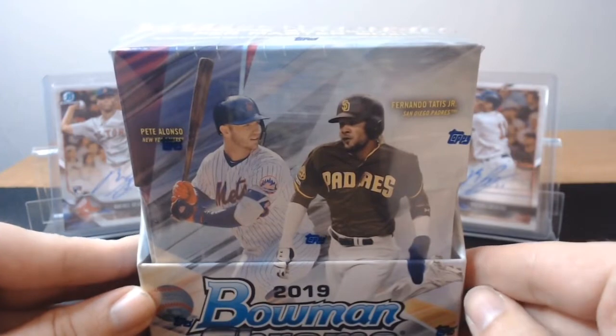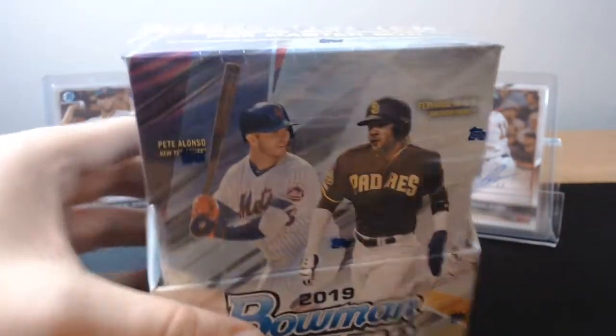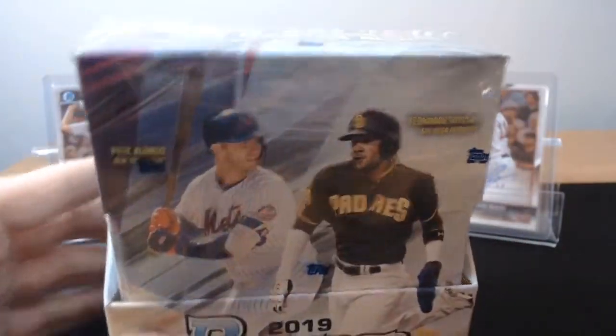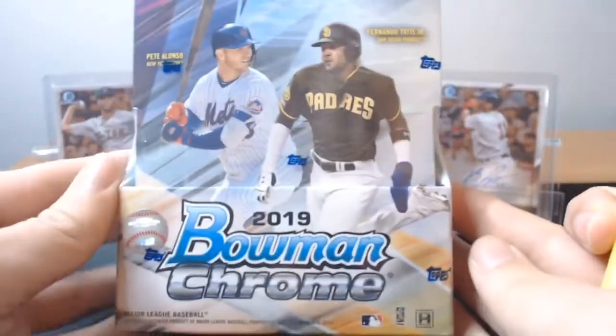The thing about Bowman autos — if you get a first Bowman auto of a player, they can legitimately go for thousands of dollars. Look at the price of first Bowman autos for Tatis Jr. or Vlad Jr. Now, those are obviously extremes, but if you get a first Bowman auto, especially if there's color, of a guy who's just a major leaguer — hundreds and hundreds of dollars. It's ridiculous. So I love it.